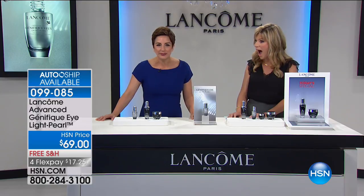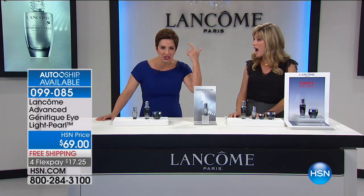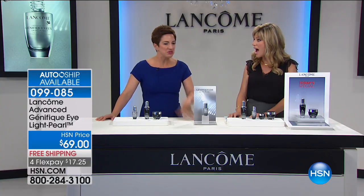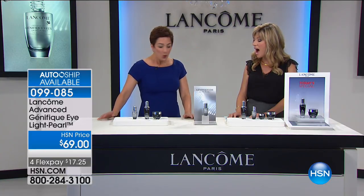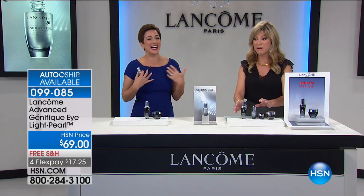I was like, what does that mean? He said, 'You know, all that stuff around your eye — those bags, those dark circles — that's all from allergies. You're never going to be able to take care of that.' Well, I took out my Light Pearl again because I would not be going back to him.